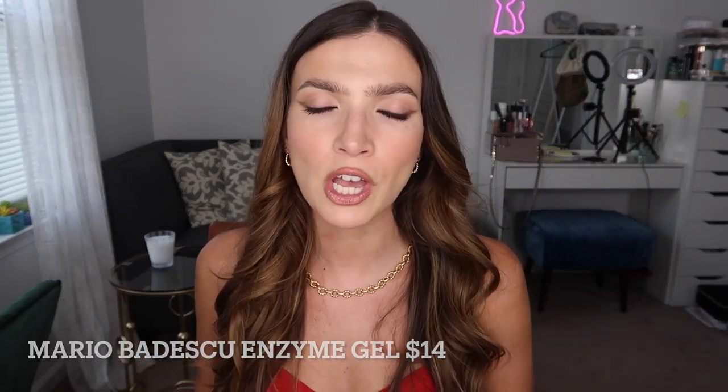Let's move on to my daytime skincare routine — this will be quick because I don't use many products during the day. I wash my face in the morning using my Mario Badescu Enzyme Cleansing Gel. Same idea as the Soy Face Cleanser — it doesn't strip my skin of hydration or leave it wanting more. It just takes off any dirt or grime accumulated while sleeping, does its business, and leaves my natural hydration alone. A little goes a long way, it's affordable, and a bottle lasts me about a year and a half.